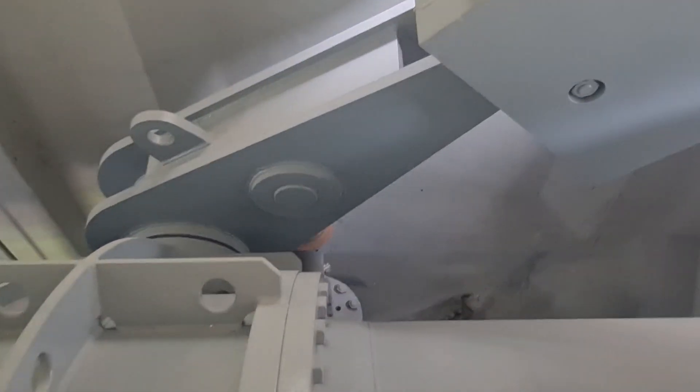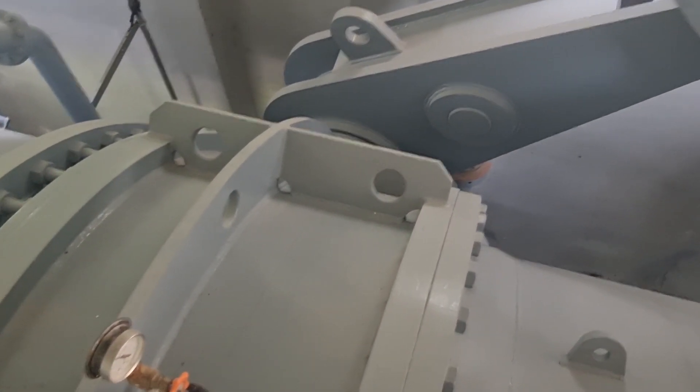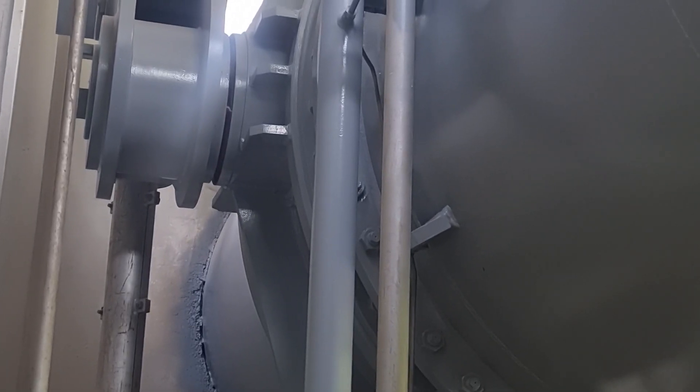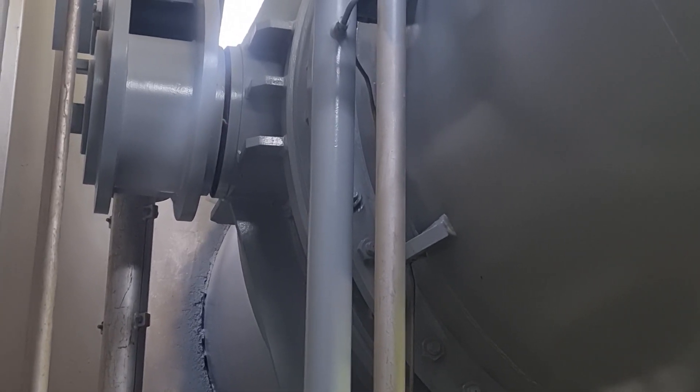This real-life example demonstrates the incredible impact that butterfly valves can have on power station efficiency and productivity. The use of butterfly valves in power stations is not limited to this one example; they are widely used throughout the industry due to their proven track record of reliability and efficiency. In fact, many power stations have switched to butterfly valves as their valve of choice due to their numerous advantages. To summarize, butterfly valves are essential components that enhance the functionality of power stations and ensure smooth energy production.